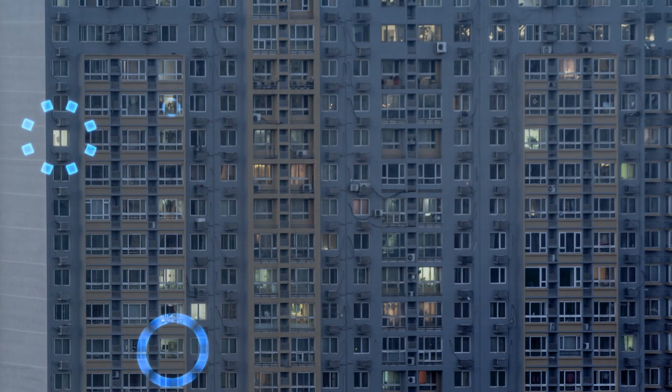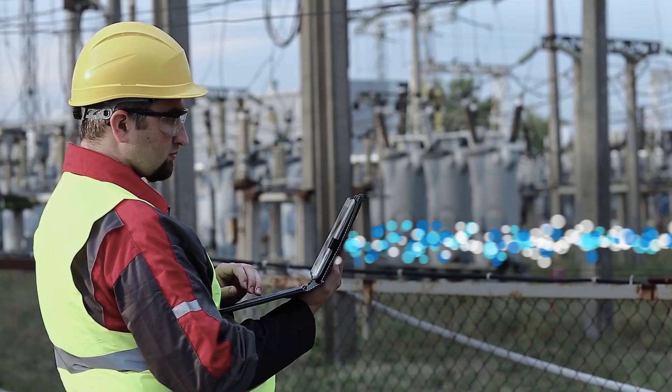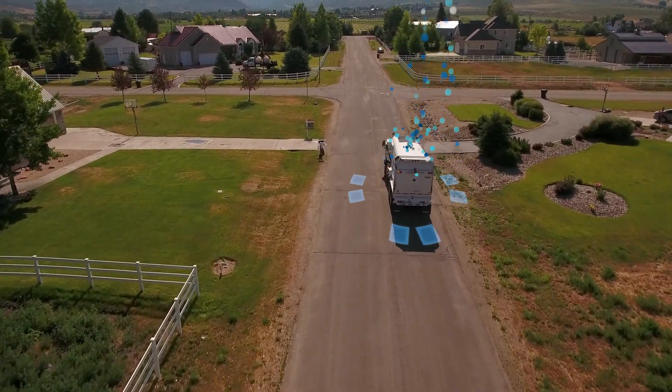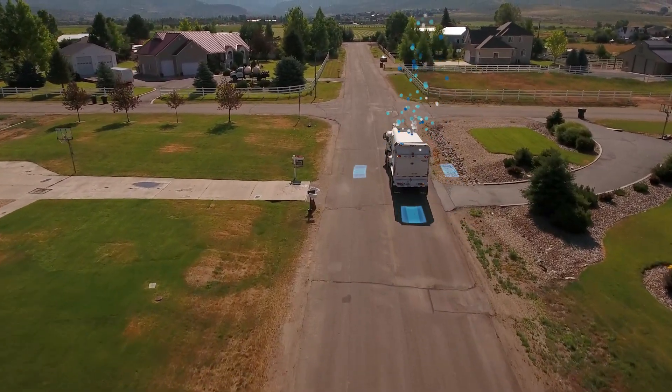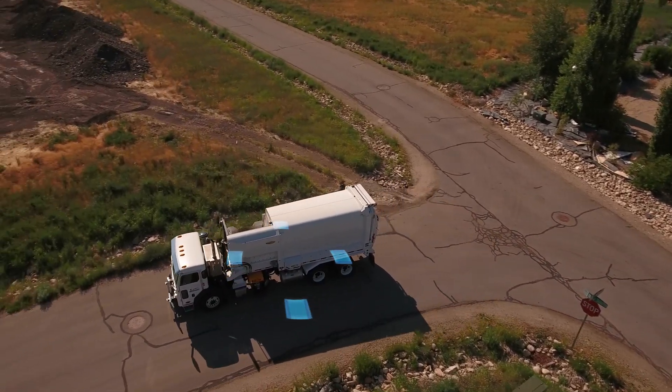Solutions built on Azure IoT help businesses optimize energy consumption across locations and reduce usage across systems through smart roles. By capturing and analyzing data from garbage and recycling processes, businesses improve collection routes and decrease fuel consumption and emissions.